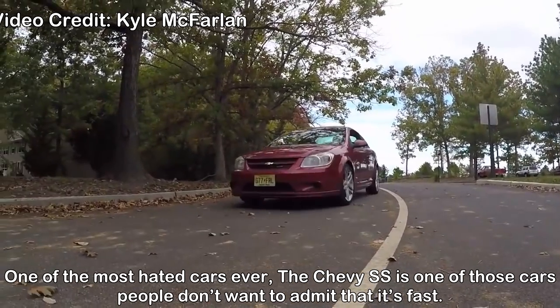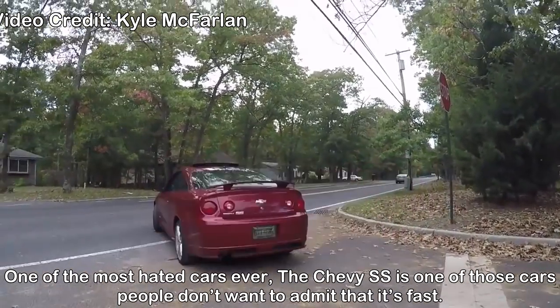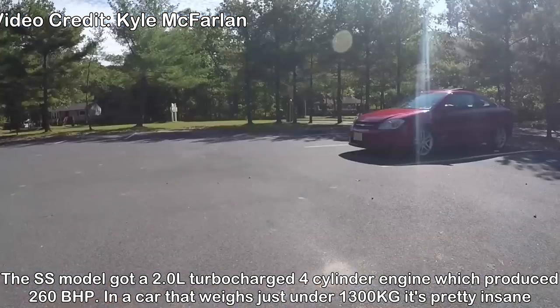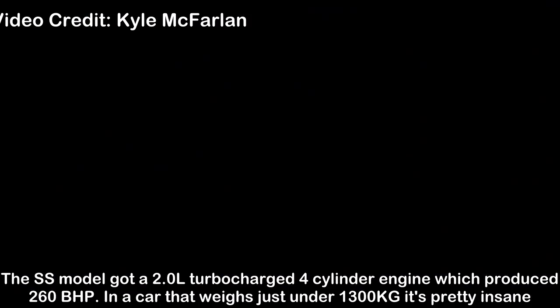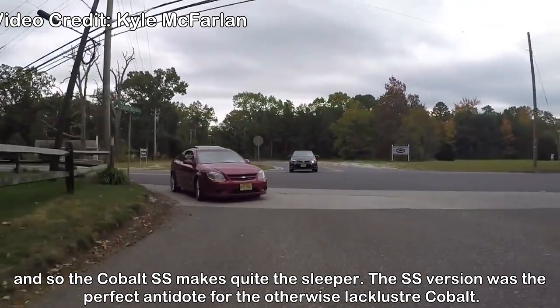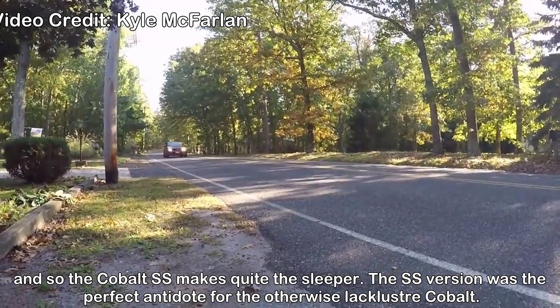Chevrolet Cobalt SS — one of the most hated cars ever. The Cobalt SS is one of those cars people don't want to admit is fast. The SS model got a 2.0-liter 4-cylinder engine which produced 260bhp, in a car that weighs just under 1,300kg — it's pretty insane. The Cobalt SS makes quite the sleeper, and was the perfect antidote for the otherwise lackluster Cobalt.